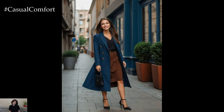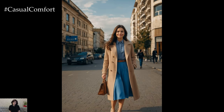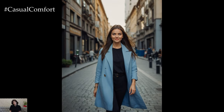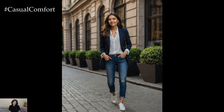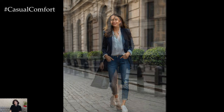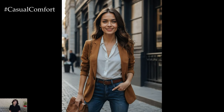And there you have it — our top picks for workplace chic outfits that will help you look stylish and professional in any office setting. From classic tailored suits to trendy midi dresses, each outfit is designed to make you feel confident and empowered at work. Remember, the key to office fashion is finding a balance between style and professionalism, so don't be afraid to experiment with different looks to find what works best for you. If you enjoyed this video, please give it a thumbs up, subscribe to our channel for more fashion tips, and leave a comment below with your favorite office outfit ideas. Thanks for watching and stay stylish.